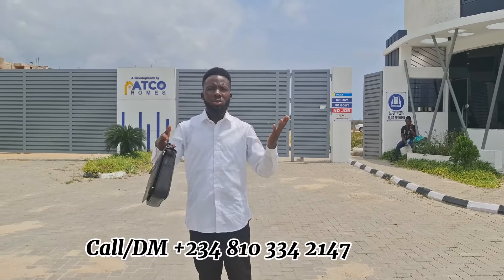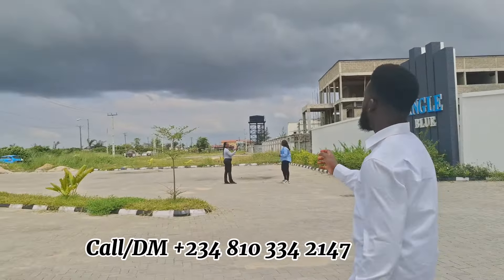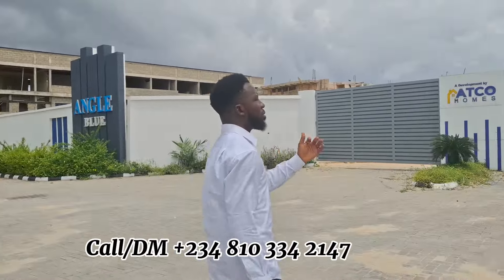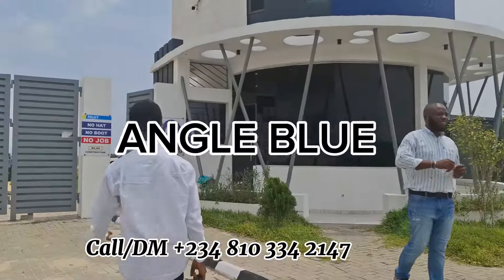When buying a property, location is very important. That is a place that you can easily access, a place that is very close to the road — not a place where you are driving and pass like 10 potholes and your vehicle might even get spoiled because of bad roads. Location is very important, a place that is accessible. This is Angle Blue, located...